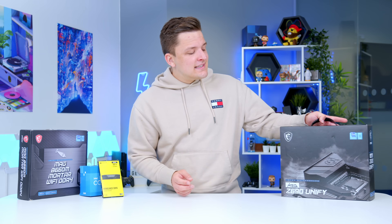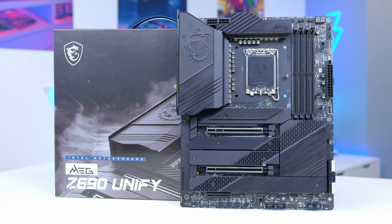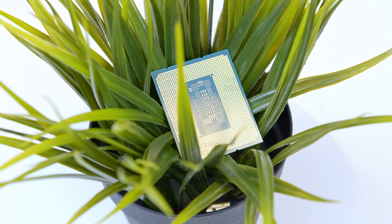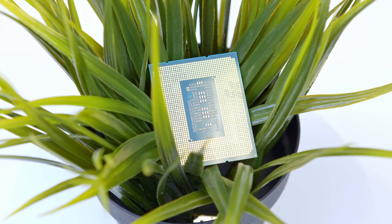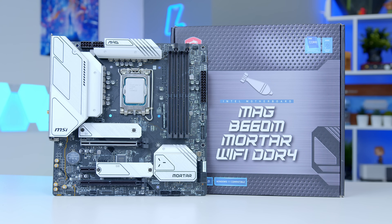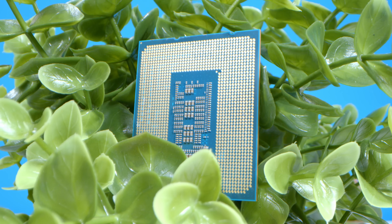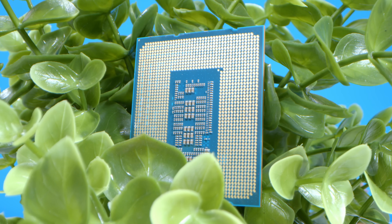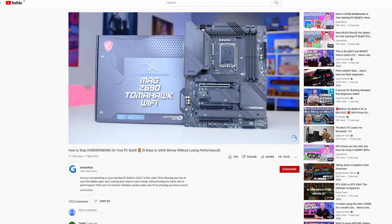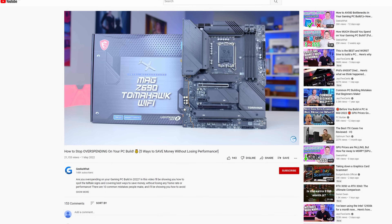Another area where people go wrong is their motherboard. This MSI Z690 Unify is a great board — one of my favourite Z690 boards in fact. But is it particularly beneficial with a non-overclockable i5-12400? No. Buying an expensive board in anticipation that one day you might go for an i9-12900K — a great CPU, by the way — it's not very clever. Go for a cheaper B660 board, save yourself literally $200, upgrade to the 12600K, and buy yourself a better GPU. A motherboard is a component where it's really easy to save money, as we explored in a recent video talking about overspending on your PC build.